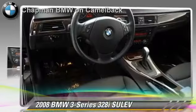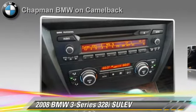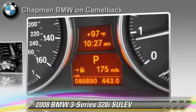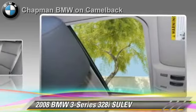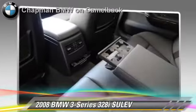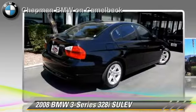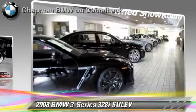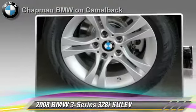The 2008 BMW 328i, powered by a 3-liter, 6-cylinder engine. With a 6-speed automatic transmission, this vehicle gets up to 27 miles per gallon. This BMW features power windows, a CD player and cruise control. Safety features include side airbags, traction control and ABS. Comfort and convenience features include power door locks, heated power mirrors and premium sound.